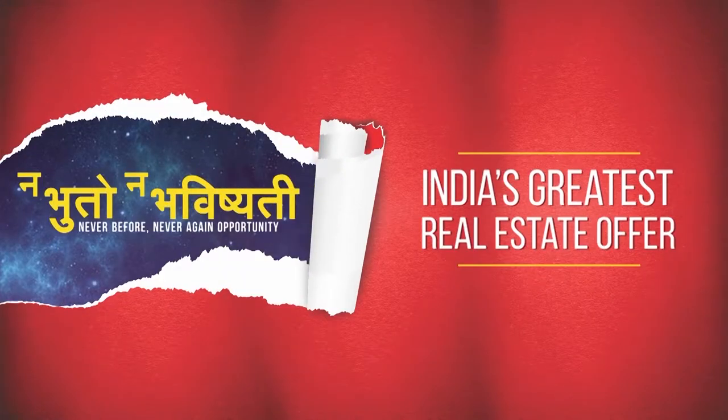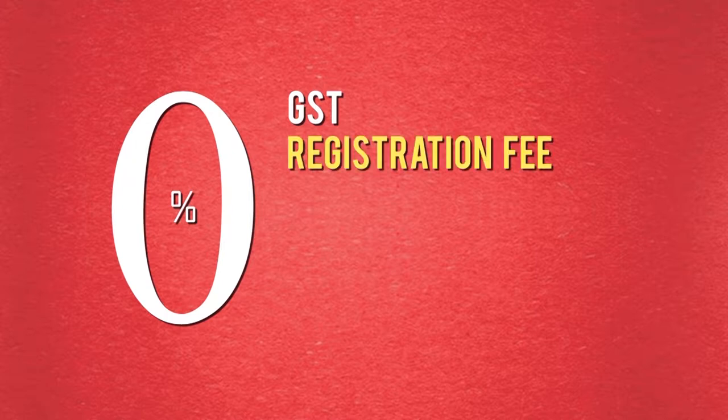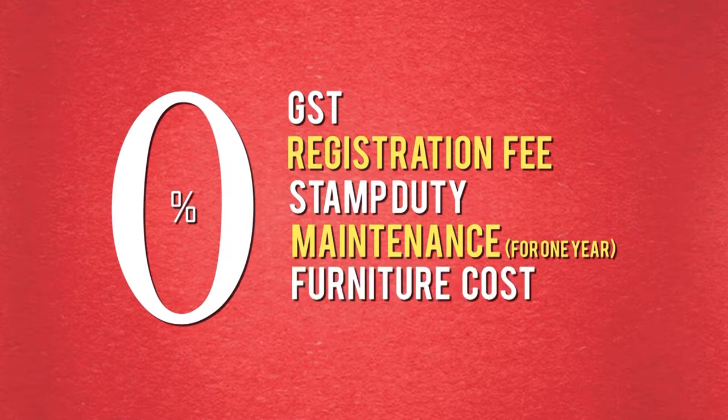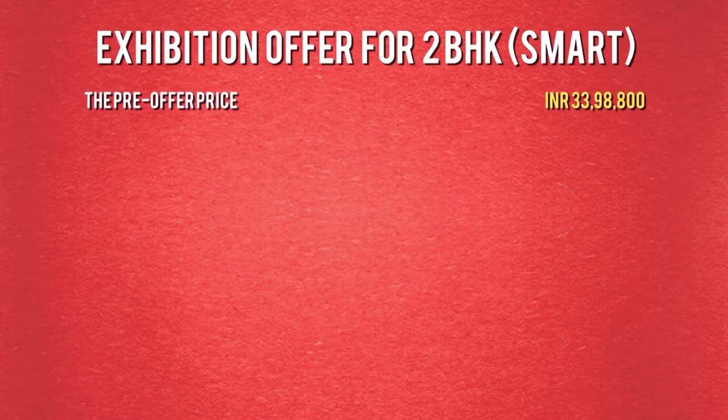Presenting India's greatest real estate offer — Na Bhuto, Na Bhavishyati. Taking the example of the 2 BHK smart apartment: homes available at 0% GST, 0% registration fee, 0% stamp duty, 0% maintenance for 1 year, 0% furniture cost, and 0% EMI until possession. The pre-offer price stands at Rs. 33,98,800.